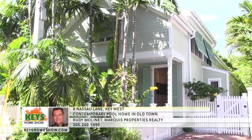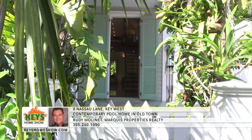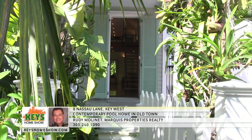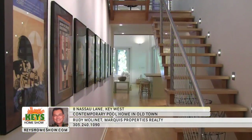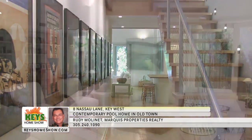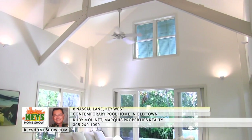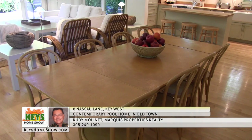Find a contemporary oasis in the heart of Old Town Key West in this three bedroom, three and a half bath pool home nestled on a quiet cul-de-sac lane. This incredible home was built in 2005. The outside is traditional Key West, the inside is a beautiful open modern design. The large living room is surrounded by sliding glass doors and filled with natural light. The cathedral ceilings provide an airy feel and let in additional sunlight.